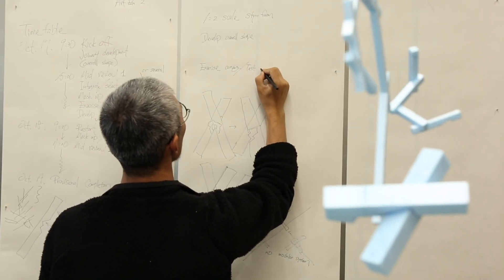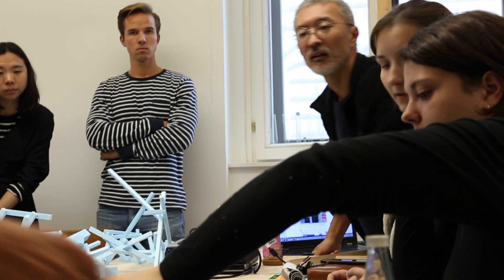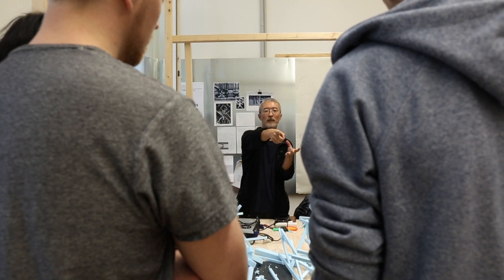I'm Jun Sato, teaching at the University of Tokyo and also running Jun Sato Structural Engineers. I have my lab in my school, so my research in my lab is related to my practical work.